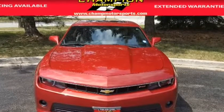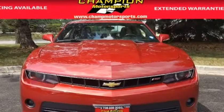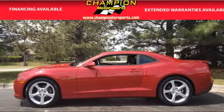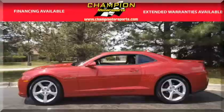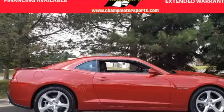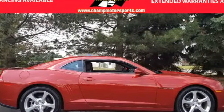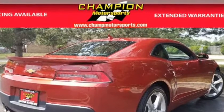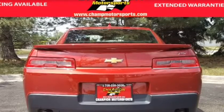This 2014 Camaro 2LTRS is equipped with the RS package, traction control, stability control, anti-lock braking system, keyless entry, keyless start, air conditioning and heat, defrost, power windows, power door locks, cruise control, steering wheel controls, power steering, tilt wheel, AM/FM radio, Sirius XM satellite, and Bluetooth wireless.